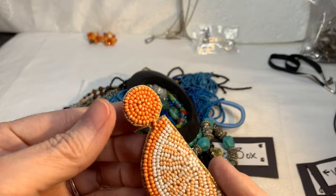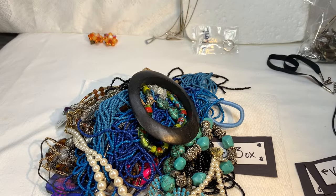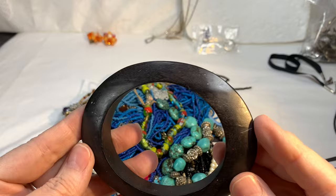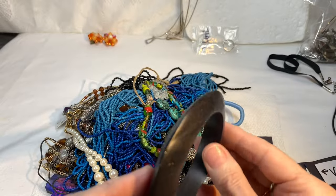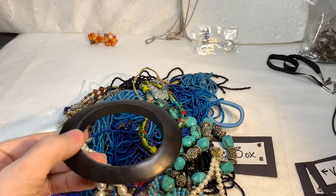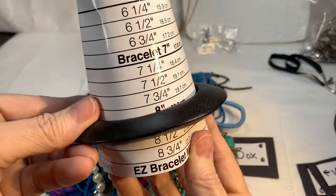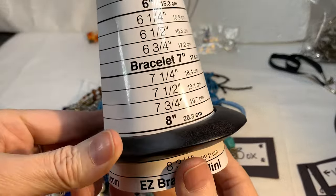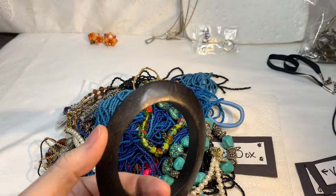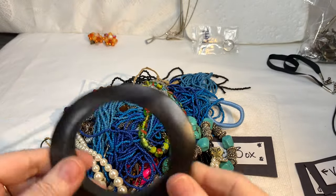Then we have what looks like a wooden bracelet in a really wild shape. It's in good condition, darker wood. It measures eight to eight and a half inches. That's kind of funky. I'll say $2 on that piece.